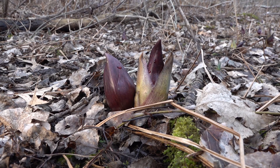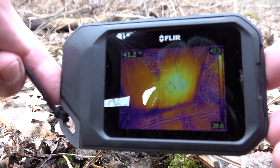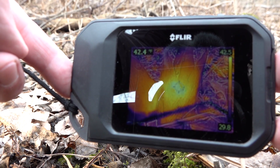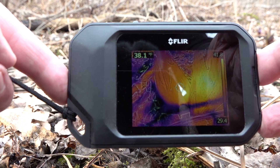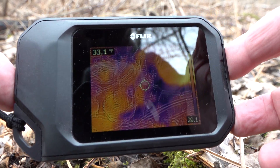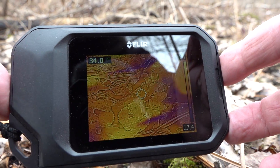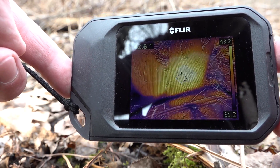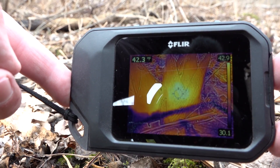We know it's 30, 31, 32 degrees outside. I'm going to pull this thermal camera out here — look at that, see the light spot around the base of this skunk cabbage? It reads 42.4 degrees. If you look at the scale on the right, the areas adjacent to it drop down to 29, 28 — as low as 27.6 — and this thing is up to 43, 44 degrees. That is amazing.